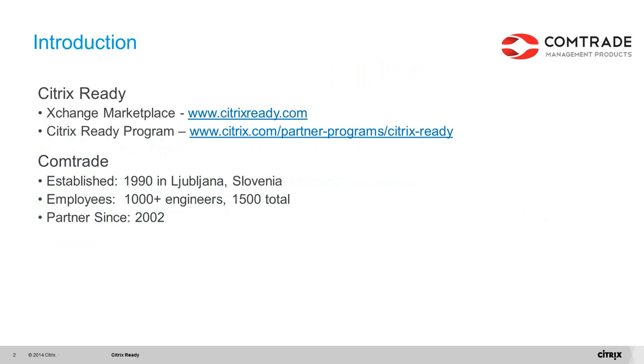CompTrade was established in 1990, has 1,500 total employees, and has been a Citrix partner since 2002. With a proven track record of delivering industry-leading IT solutions and software engineering services, CompTrade is a trusted developer of end-to-end technology products in various industries. Their customers include some of the world's most renowned businesses spanning government, financial institutions, healthcare, telecommunication providers, high-tech vendors, SMBs, and enterprises.